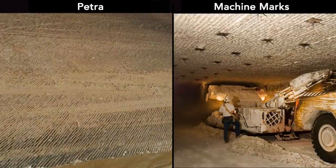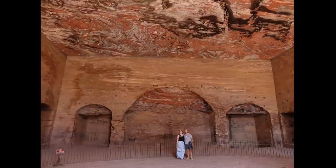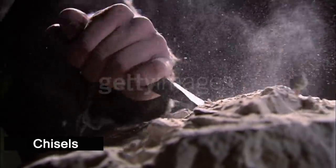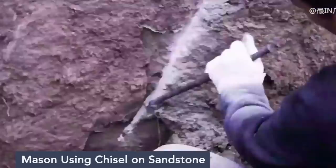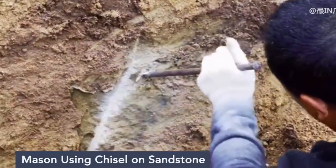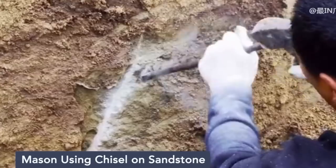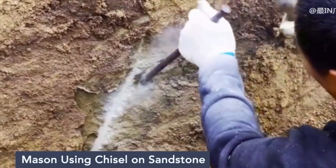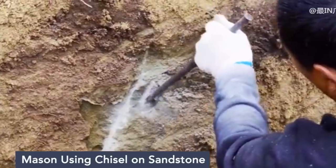These highly uniform, parallel markings are impossible for hand tools to achieve and clearly resemble machine marks. If Petra monuments are really 2,000 years old per mainstream academia, that means the Urn Tomb was excavated with traditional hand tools like chisels and hammers. Is this assumption by archaeologists reasonable or practical? Here I am showing a clip of today's stonemason using chisel and hammer to work on sandstone. It's obvious that even with a relatively finished surface, it's still difficult for a mason to carve long, continuous, parallel markings within close proximity.